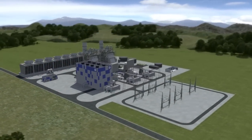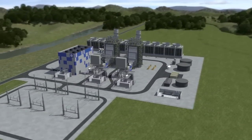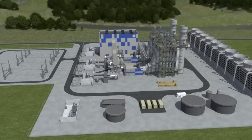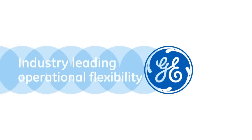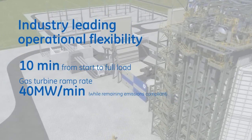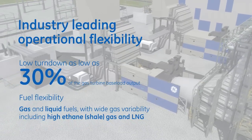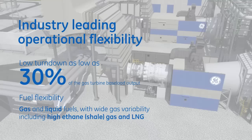GE customers can sustain these efficiency advantages through time with proven features that minimize degradation when compared to prior GE technology. In addition, the 7HA gas turbine delivers industry-leading flexibility, allowing customers to quickly respond to varying grid needs — starting up quickly, changing load more rapidly, achieving lower turndown, and utilizing a wider range of fuels, all while remaining emissions compliant.